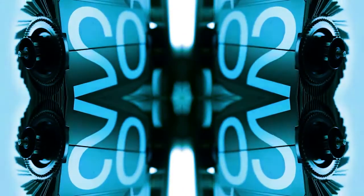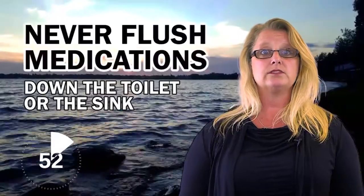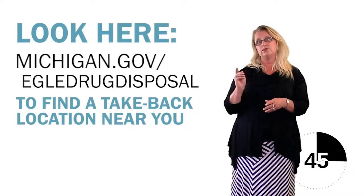Ready? Start the clock. The safest way to get rid of your extra medication is to bring them to a take-back event or location. Turning them in helps keep medications from polluting our Great Lakes, which is also why you should never flush medications down the toilet or sink. You can check this website for the location nearest you.